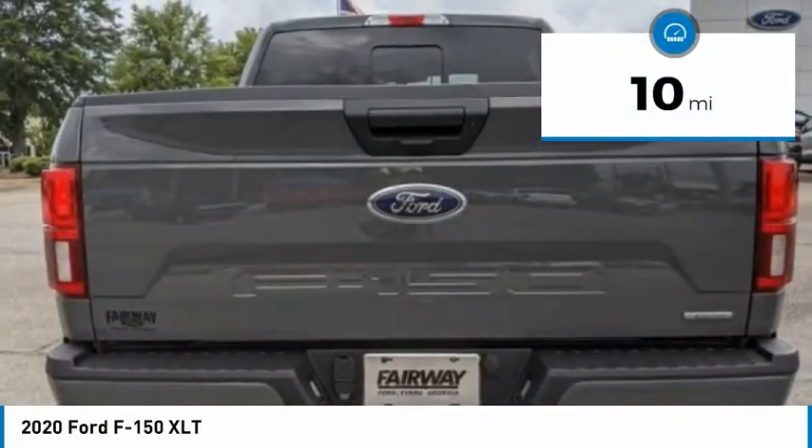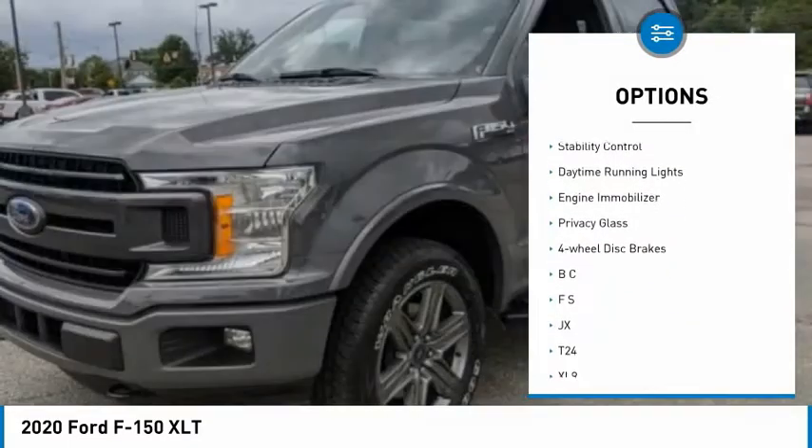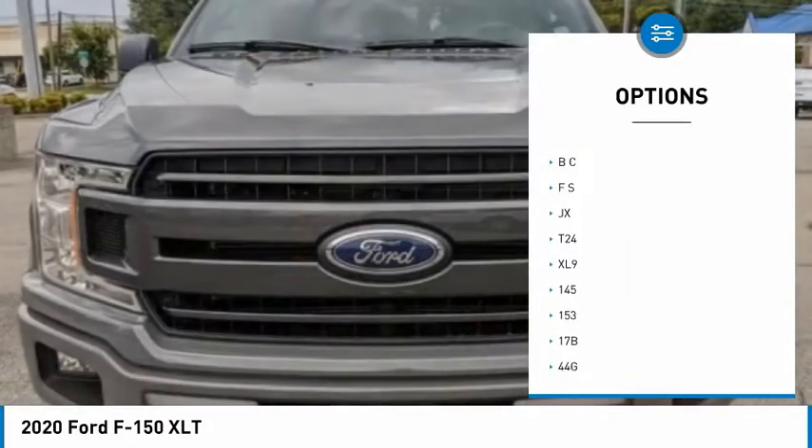Here are some of this vehicle's great options: four-wheel drive, tire pressure monitor, aluminum wheels, remote engine start, brake assist, stability control.